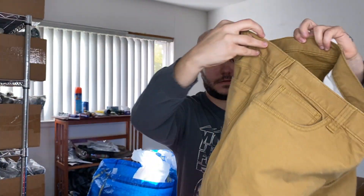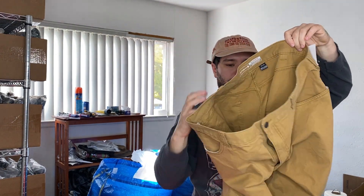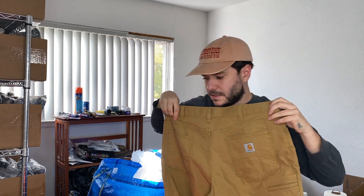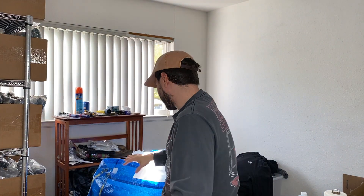We've got some Carhartt pants. These were seven bucks. Should be pretty good — at least 25, I think.